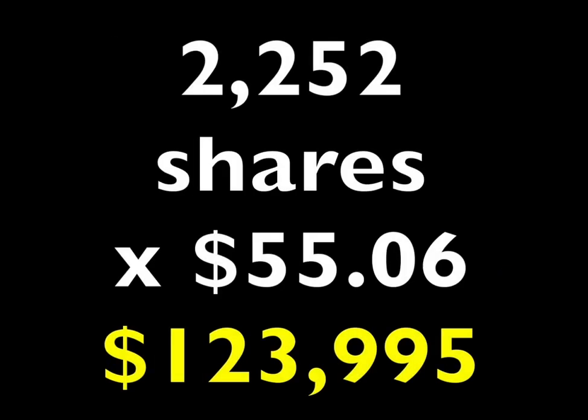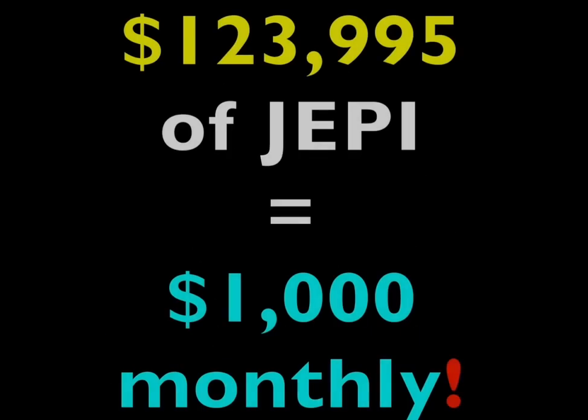Since each share of JEPI is currently trading for just over $55 per share, we'll need to own $123,995 worth of JEPI in order to reach our goal of pocketing $1,000 a month in dividends.